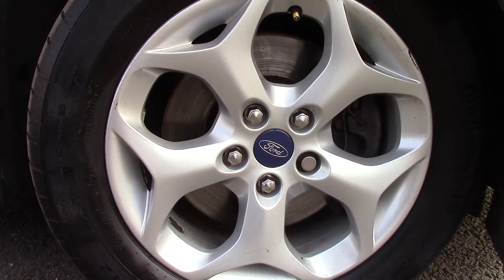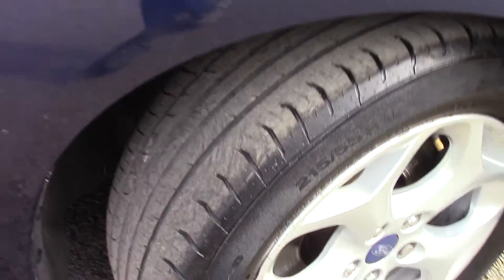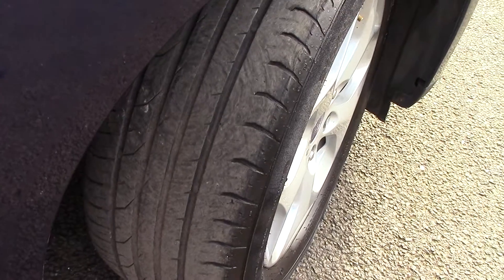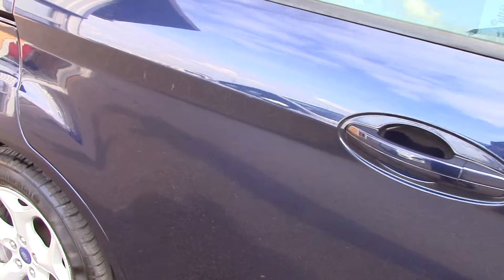Down here we can get a look at the alloy wheels. Compared to a new tyre which is 8mm, these are 3 and 4 on the front and 4 and 5 on the rear. This vehicle has done around 52,000 miles.